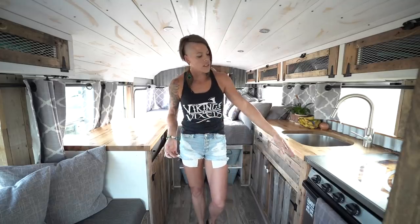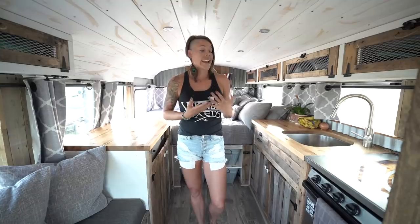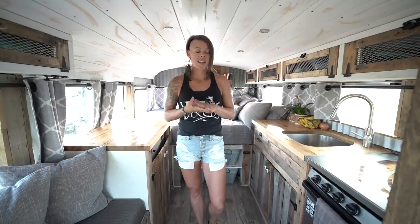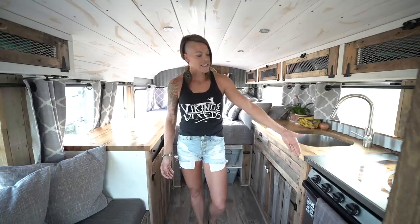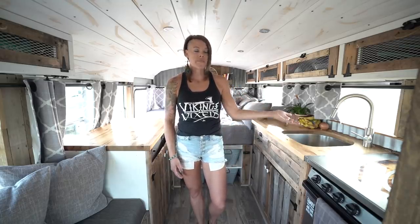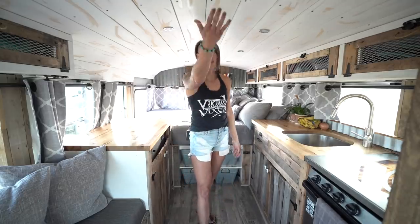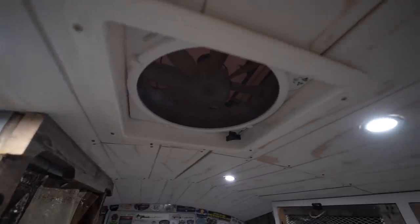We went with a Dometic oven. One of the things I wanted when we designed our home was to have an oven because we'd been traveling for over three years and I never had an oven to cook and bake. It's a gas stove-oven combo and it works perfectly — we utilize it all the time. We also have a max air fan that helps pull out the heat so it doesn't get too hot when we're cooking.